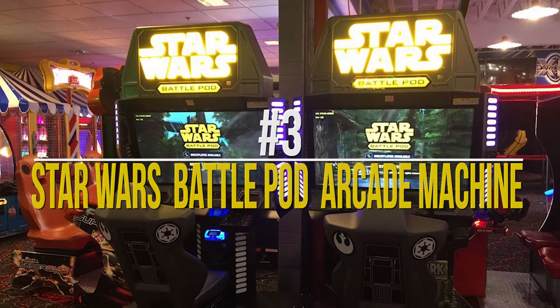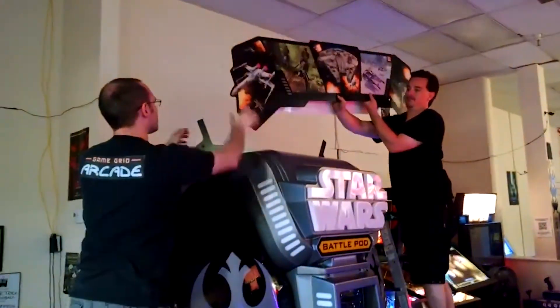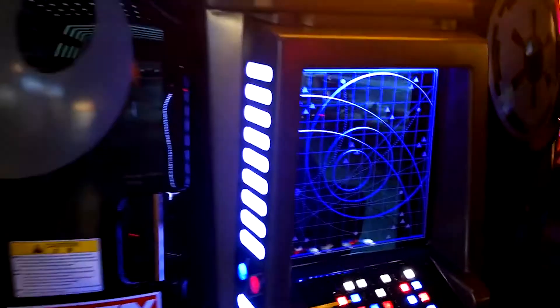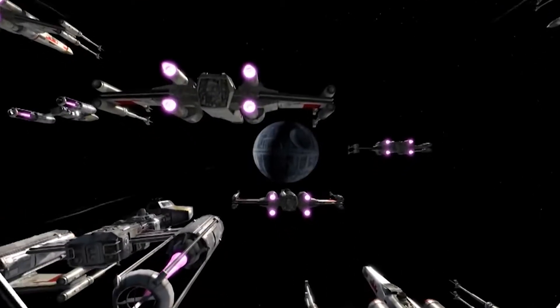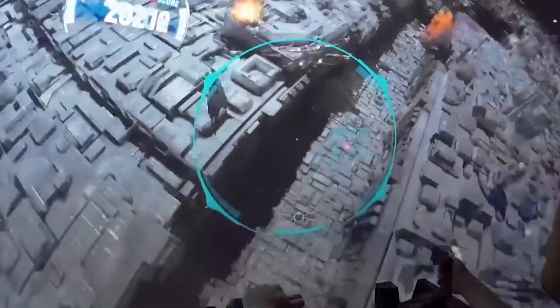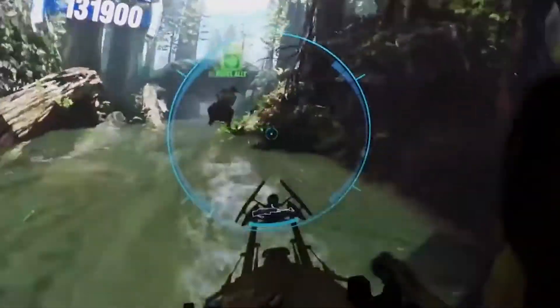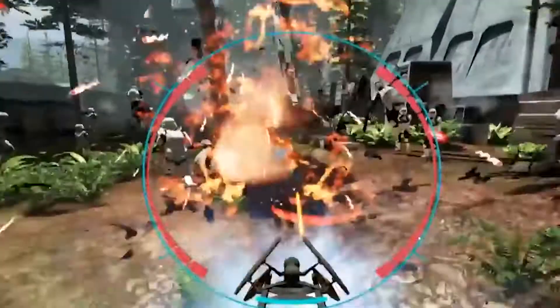Number 3: Star Wars Battle Pod Arcade Machine. Let's talk about another Star Wars gaming setup. This Star Wars Battle Pod Arcade Machine lets the player control some of the most iconic vehicles from the Star Wars movies. A large curved display, seat vibration, air bursts, and 5.1 surround sound are more than sufficient to provide an all-immersive gaming experience. If you are a Star Wars fan, this is just the right setup for you — it is almost impossible to conceive of a Star Wars fan who would not jump at this opportunity.